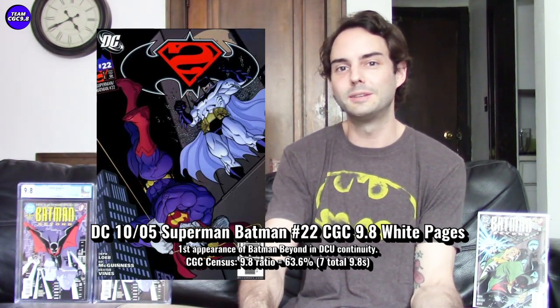It's a legit first appearance — a pretty cool cover, though it doesn't have Batman Beyond on the cover. He gets a full page in this one. This is just one to look out for. I went out and grabbed a raw copy. There wasn't very many on eBay reasonably priced, but there was one in Australia — a raw copy — so I took a chance getting it shipped over. I'm still on the lookout for more Superman Batman No. 22s in raw, and that may become one of those seven CGC 9.8s.